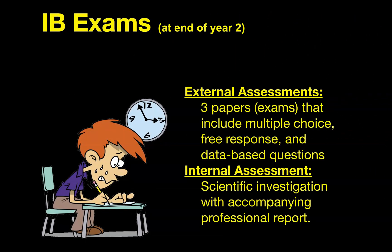Speaking of the IB exams, let's talk just a little bit more about those. Because this is a two-year course, the exams don't happen until the end of year two. The IB score is based on two different things: one is called the external assessments, which happen at the end of year two in May. The external assessment for IB Biology is three papers — "paper" is the IB word for exams. One of those exams is a multiple choice test, and the other two are free response that include data-based questions, where they give you data to interpret, as well as questions asking you to explain and describe concepts from the class.